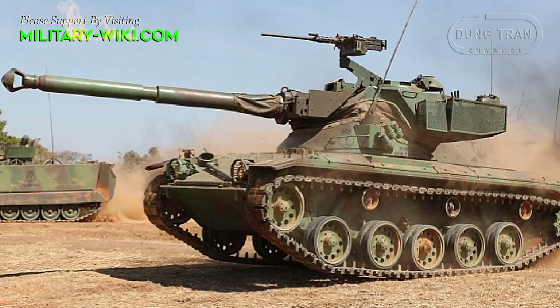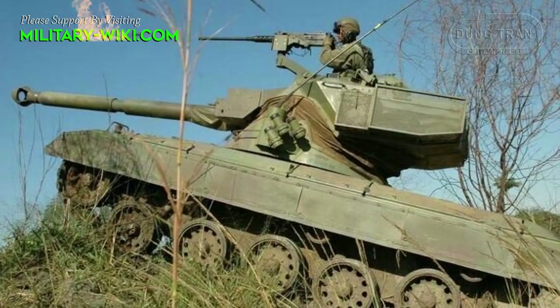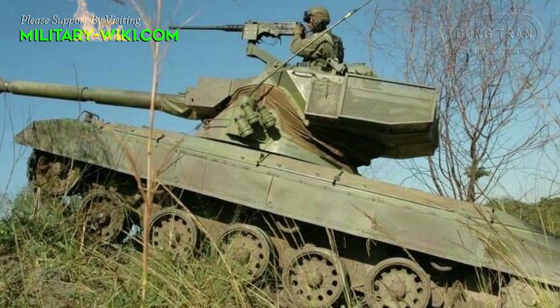This vehicle is specifically designed for mountainous terrain and has an improved climbing capability compared to heavier main battle tanks.